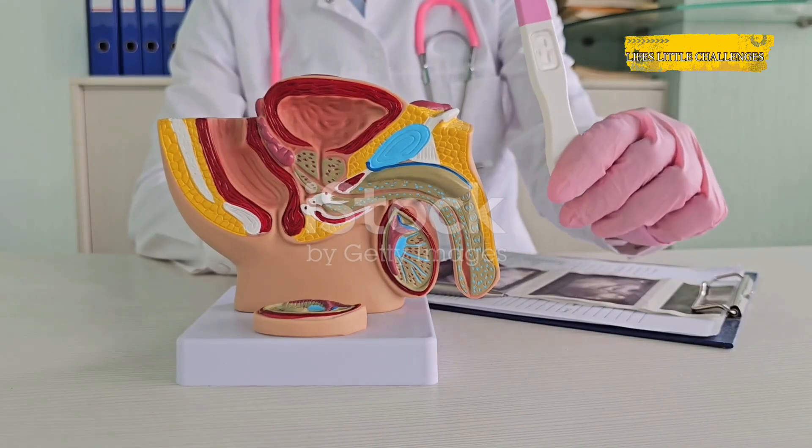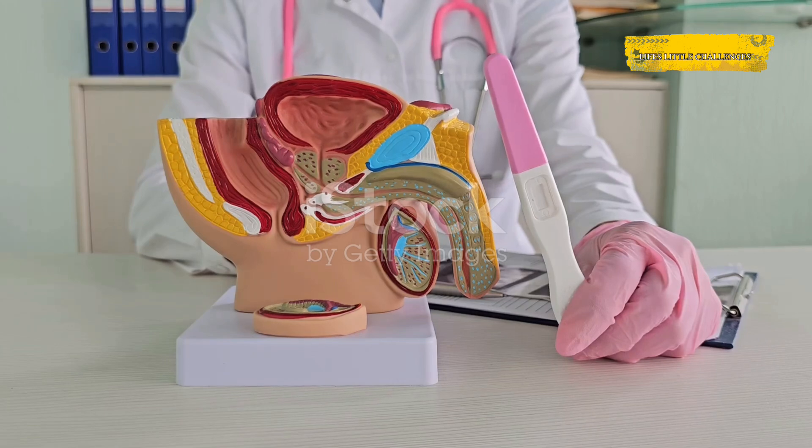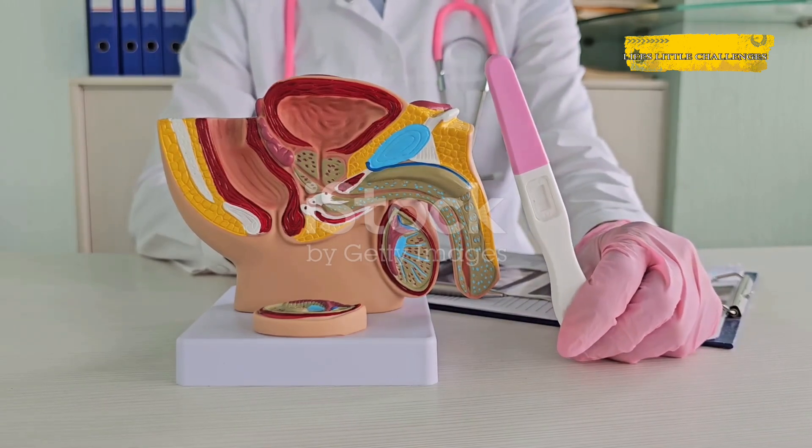Think of it like cutting off the supply line. The semen gets to leave the factory, but the sperm don't make it to the loading dock. Everything else about your sexual function stays the same — your testosterone, your sex drive, even your ability to have an erection and orgasm.